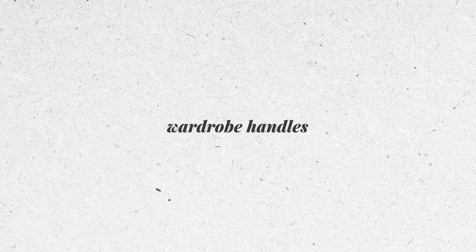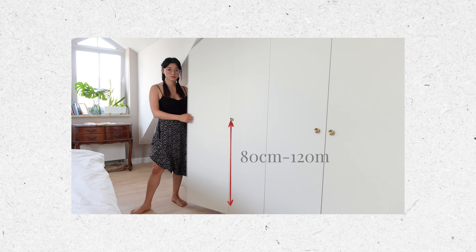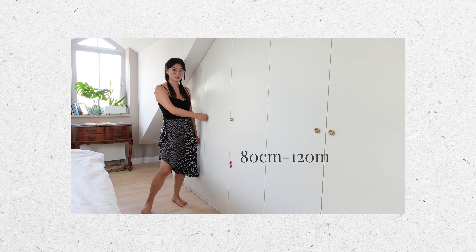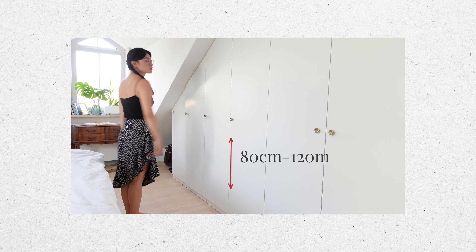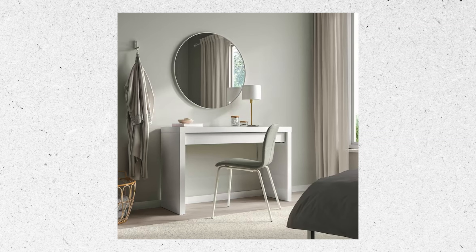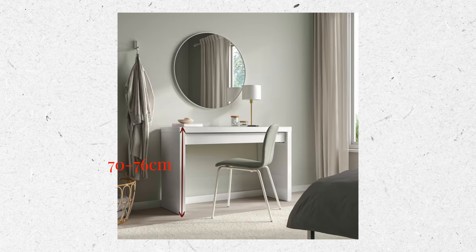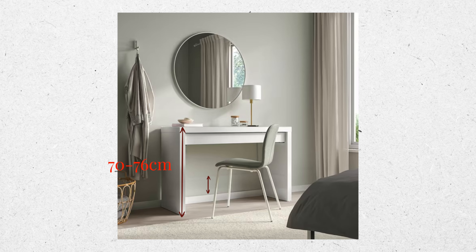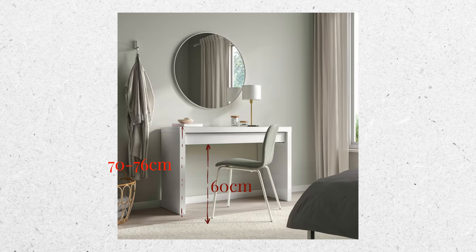According to ergonomic guidelines and industry practices, wardrobe handles are typically installed between 80 centimeters and 120 centimeters above the floor level. These recommendations should be adjusted based on specific needs — if the wardrobe is meant for small kids, you could lower the handle height. If you have a makeup table in your bedroom, the desk should be at a height that aligns with your elbows and wrists, typically between 70 and 76 centimeters, and you should aim for a minimum leg-room clearance of 60 centimeters between the bottom of the desk and the floor.